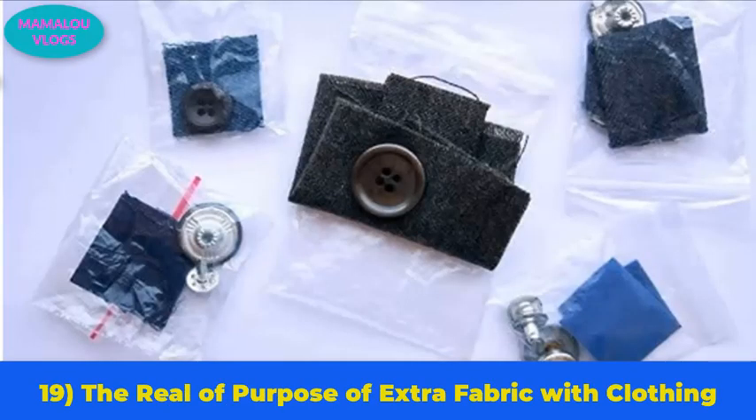Number 19: the real purpose of extra fabric with new clothing. When we buy new clothes, sometimes we get a tiny bag with some extra fabric. Most people think it's for patching if the clothing rips, but that's not true. The extra fabric is actually meant for you to test washing the material to see if it shrinks or if the colors bleed.